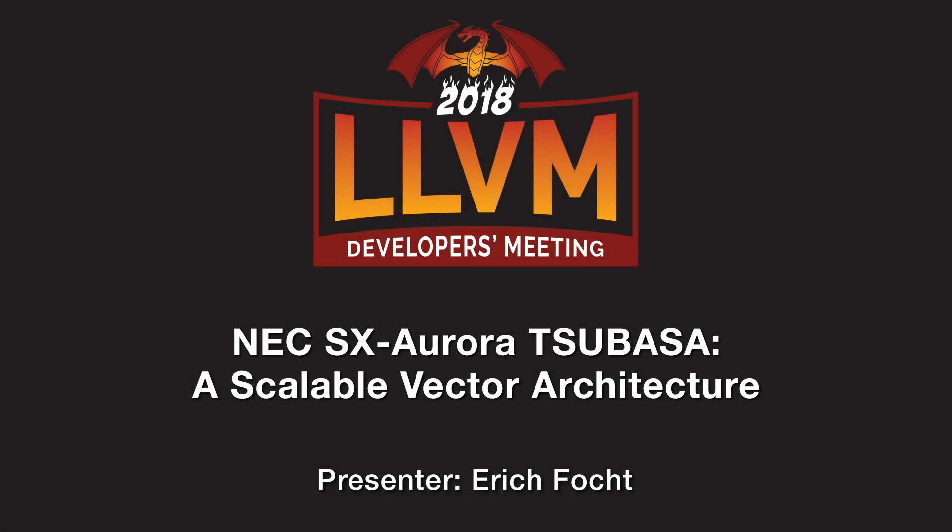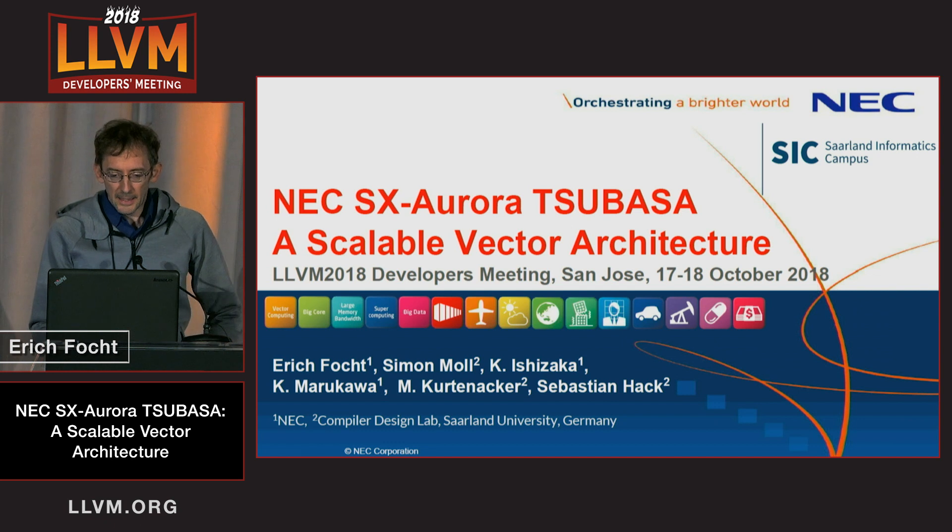I'd like to introduce NEC Essex Aurora Tsubasa as a candidate for the class of Scalable Vector Architectures. This work and the poster which will be presented tomorrow is a cooperation between NEC and the Compiler Design Lab from Saarland University in Germany.